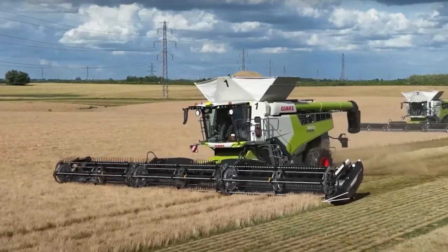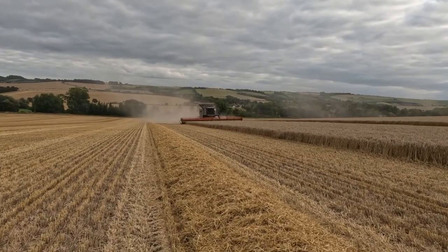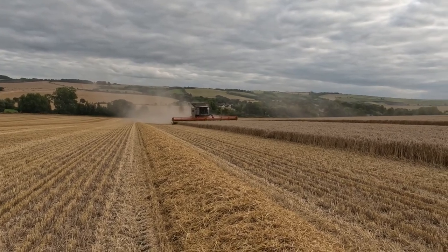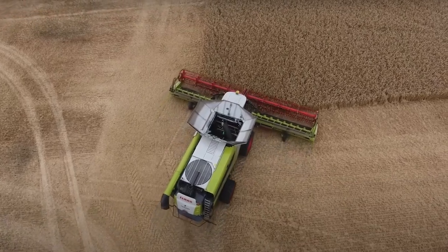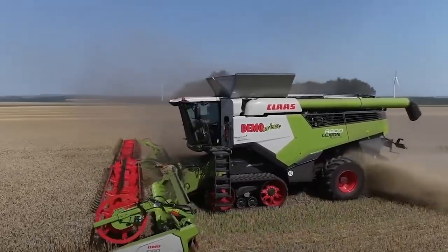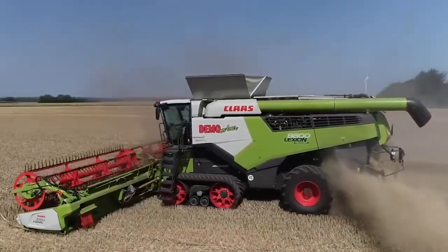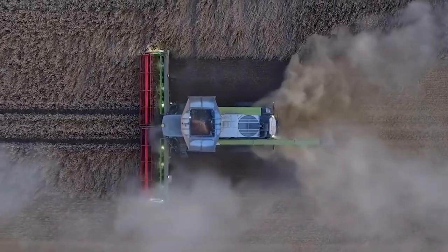The harvester's massive grain tank can hold up to 18,000 liters of grain, minimizing the need for frequent unloading and boosting operational efficiency. The real showstopper? The speed at which this machine can empty its bounty into the waiting bin. Join us as we delve into the world of futuristic harvesting with the Claas Lexion 8800 — a machine that's more than a harvester, it's a symphony of precision and efficiency.